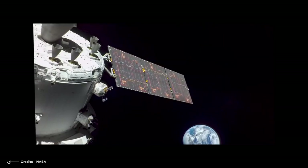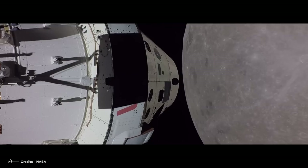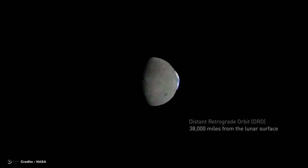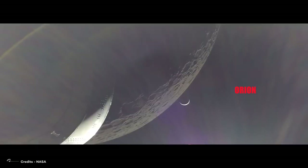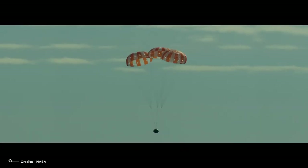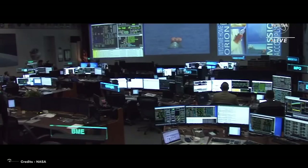The first step was to demonstrate that we can use modern technology to build spacecraft that will ensure a safe re-entry, descent, splashdown, and recovery — and this had to be tested before the first flight with a crew. This is the primary goal of Artemis I. The spacecraft was called Orion. It ventured thousands of miles beyond the moon during a 25-day mission, traveling 1.4 million miles and re-entering Earth at a speed of 24,581 miles per hour — Mach 32, meaning 32 times faster than the speed of sound. The mission ended with a splashdown on December 11, 2022.